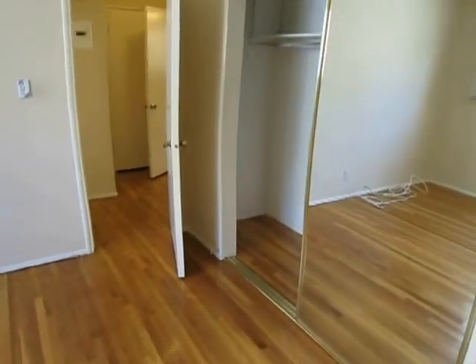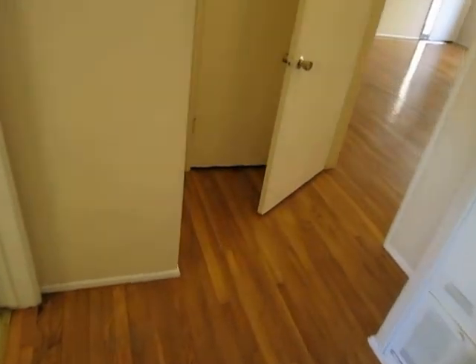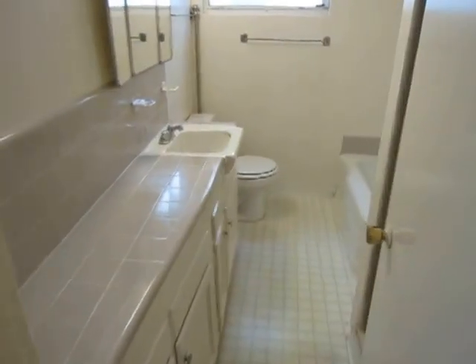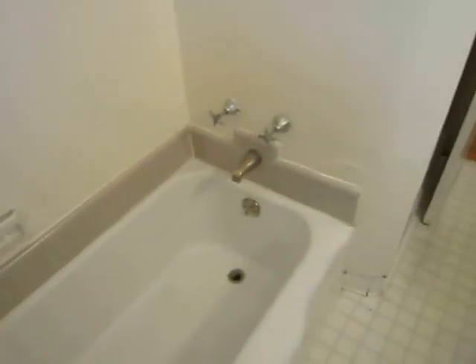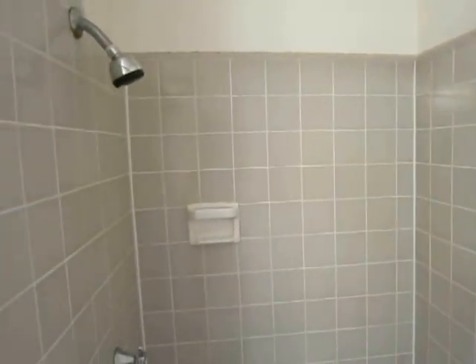Mirrored closet doors and finally making our way into the bathroom. A unique feature of this bathroom is that there is a separate tub and shower — completely separate from one another.